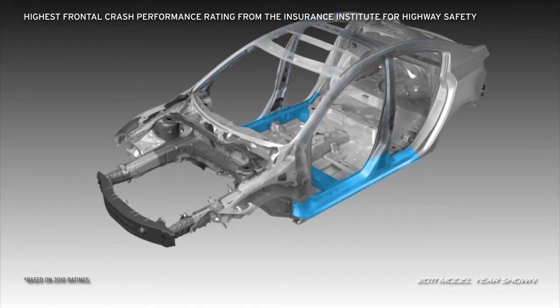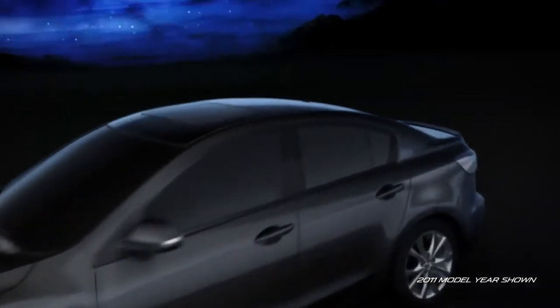Triple H body construction provides a rigid H-shaped structure that reinforces the floor, sides, and roof to help create a safe, secure structure around the passenger compartment.